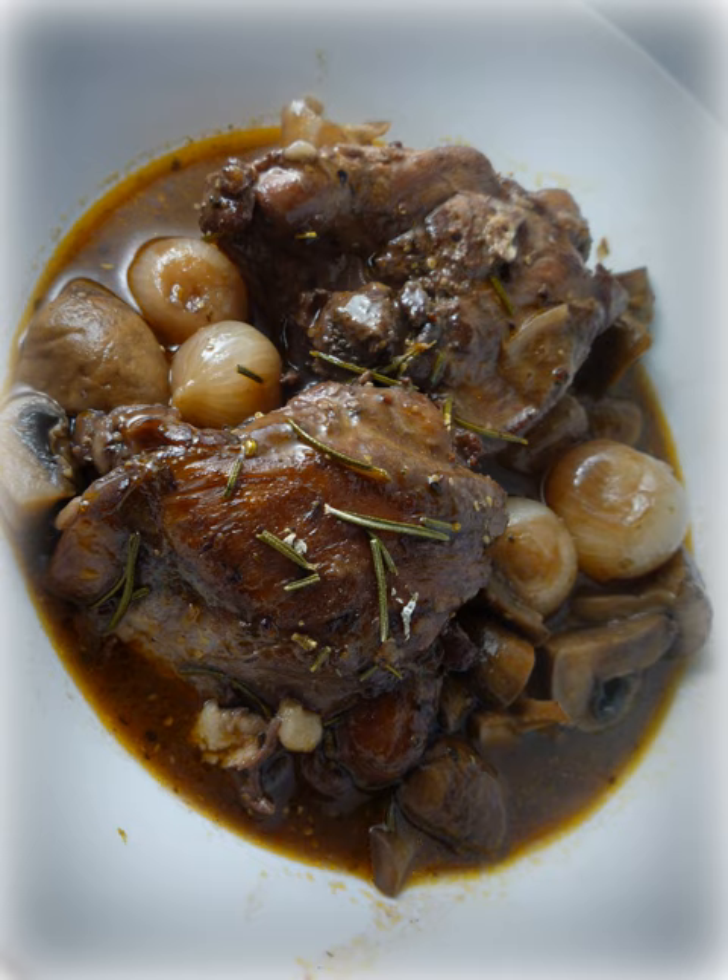History. Various legends trace Coq au vin to ancient Gaul and Julius Caesar, but the recipe was not documented until the early 20th century. It is generally accepted that it existed as a rustic dish long before that. A somewhat similar recipe, Poulet au vin blanc, appeared in an 1864 cookbook.